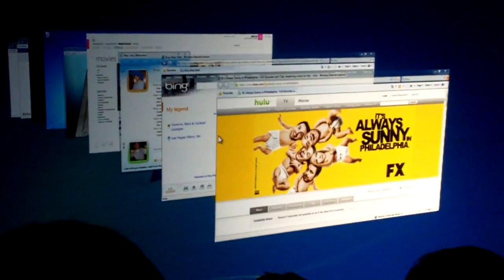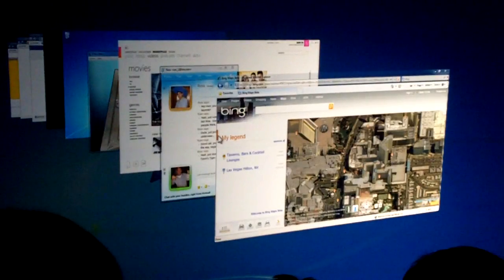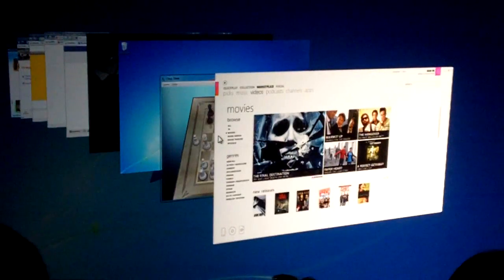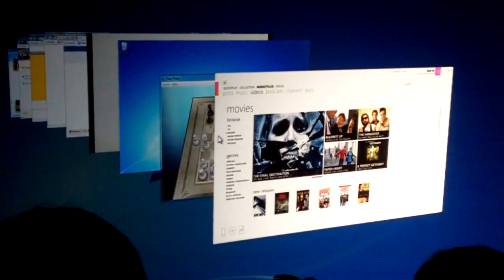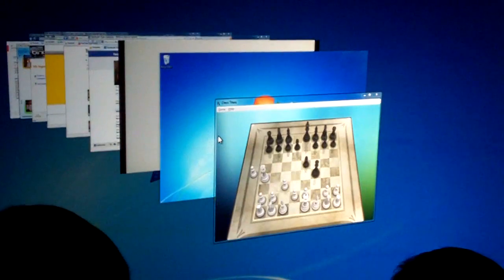I can go check out some crazy videos on YouTube. One of my favorite shows, It's Always Sunny in Philadelphia, I can watch on Hulu. I can look around Vegas and see a couple of things to do while I'm here. Or I can even watch, purchase, or rent some of my favorite movies, music, and more from Zune Marketplace. And while I'm at it, I can even play some games.